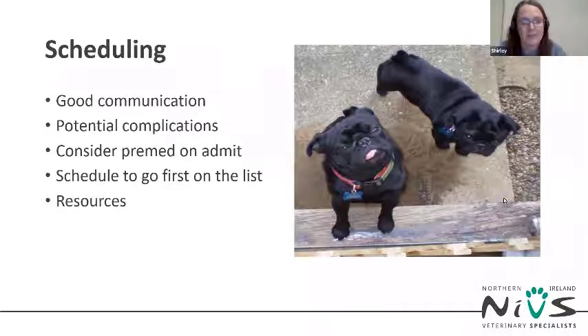The timing of the admission can also be a factor. If the patient gets easily stressed in hospital, consider pre-medication on admit and scheduling the procedure to go first, so that the patient isn't hanging around in kennels getting stressed and panting and inflaming their airway before the procedure begins.